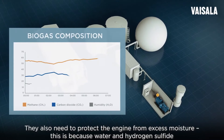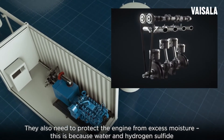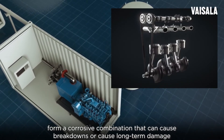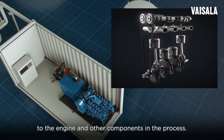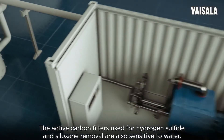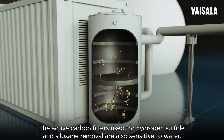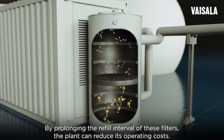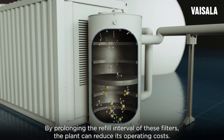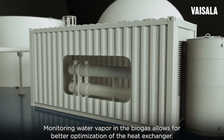They also need to protect the engine from excess moisture. This is because water and hydrogen sulfide form a corrosive combination that can cause breakdowns or cause long-term damage to the engine and other components in the process. The active carbon filters used for hydrogen sulfide and siloxane removal are also sensitive to water. By prolonging the refill interval of these filters, the plant can reduce its operating costs. Monitoring water vapor in the biogas allows for better optimization of the heat exchanger.